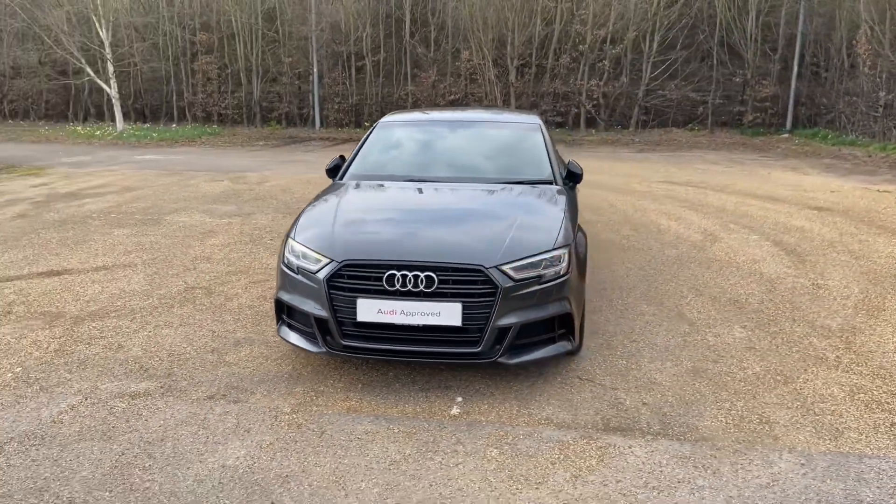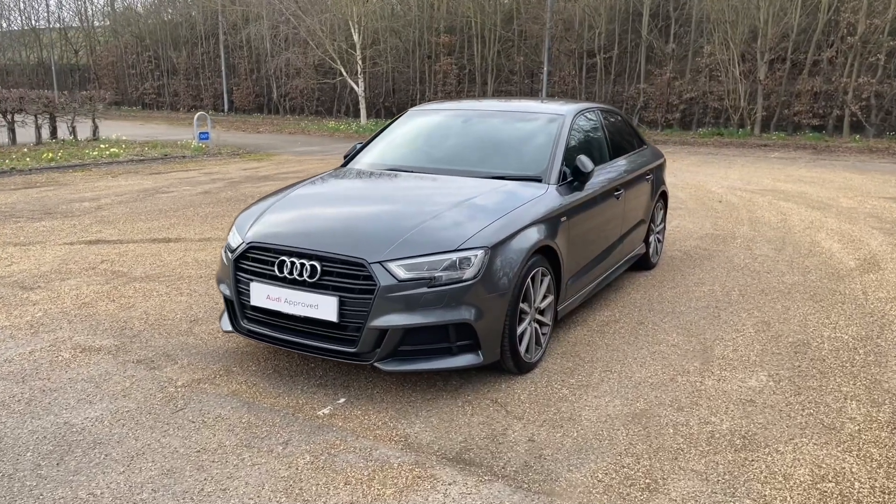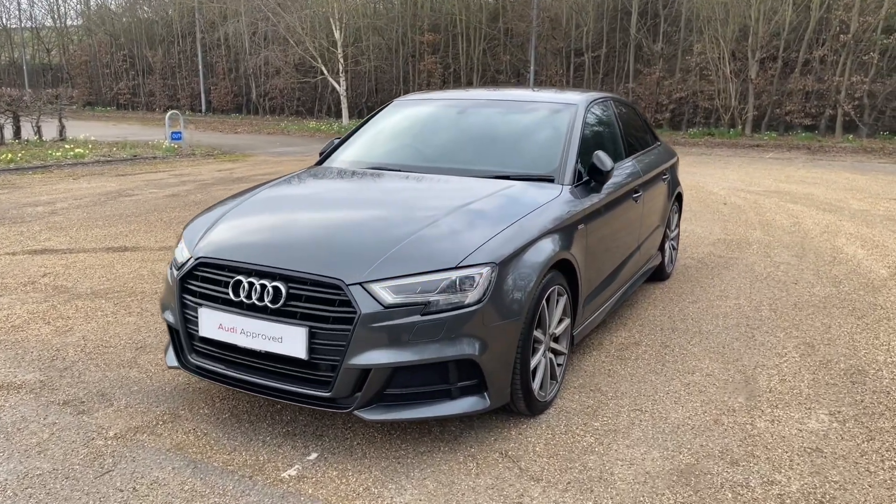This being an Audi approved A3 saloon, it will undergo an Audi approved 149-point check to make sure it meets the highest standards before handing it over to you.